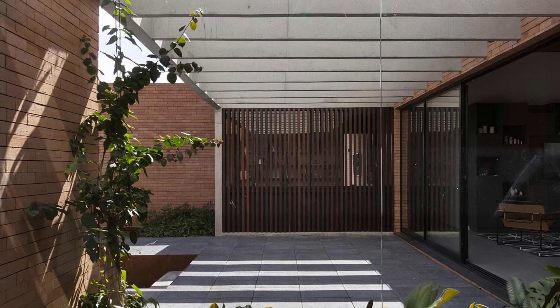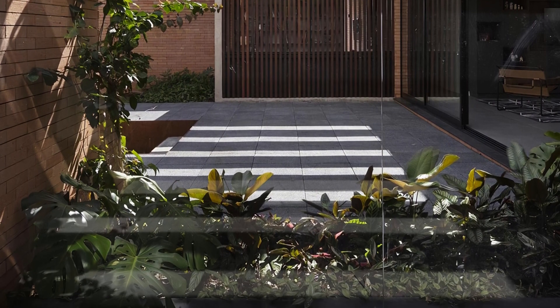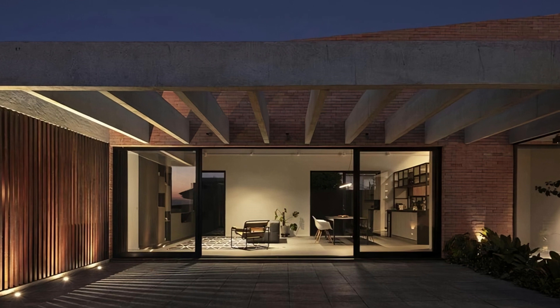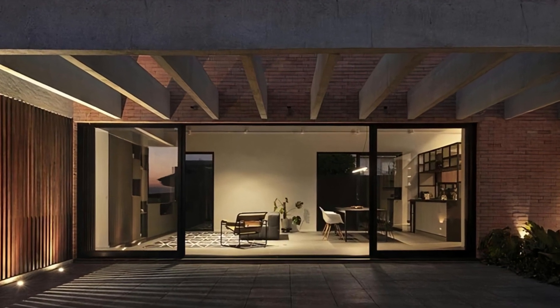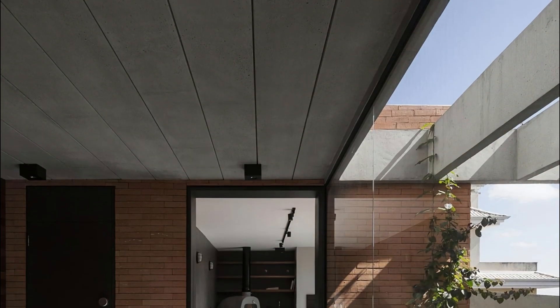Sustainability is a key consideration throughout the design, with the implantation form and materials all selected to reduce the home's carbon footprint. The C-shaped implantation maximizes natural light and heat from the sun, resulting in a passive solar home. Local bricks and materials were used to minimize environmental impact, and rainwater is collected for reuse throughout the house.